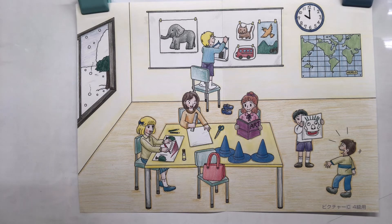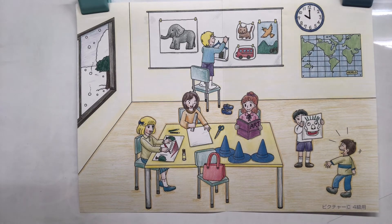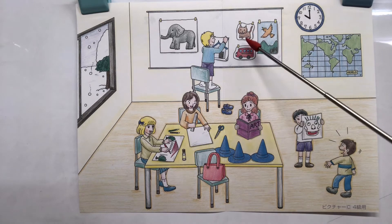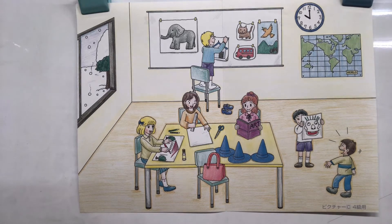I see three blue hats — where are they? The hats are on the table. Next question: I see something that flies. I pointed at it. I know elephants can't fly, and I've never seen a cat fly. Birds fly, don't they? That's right — it's a bird.